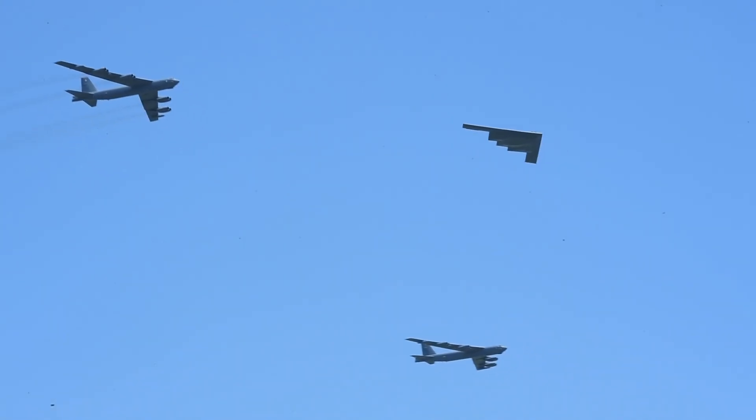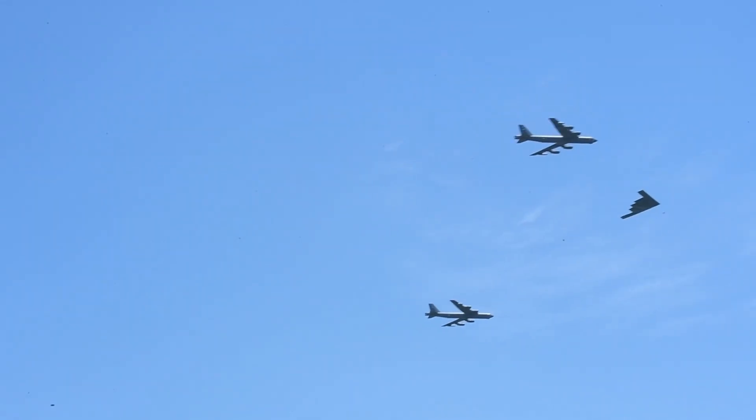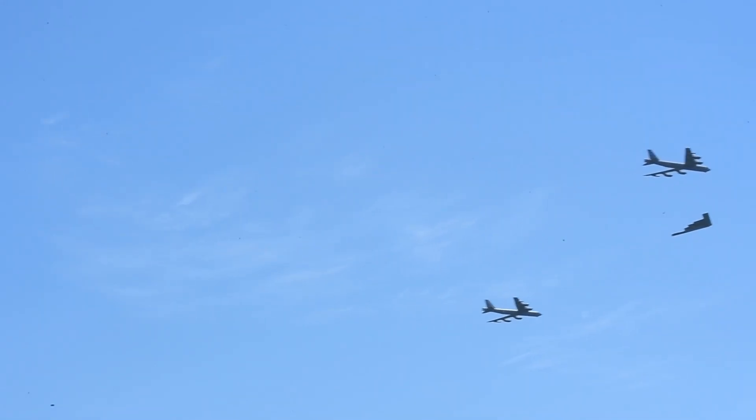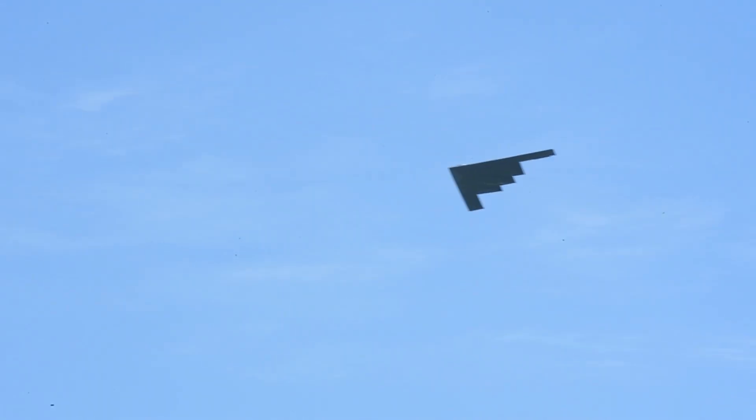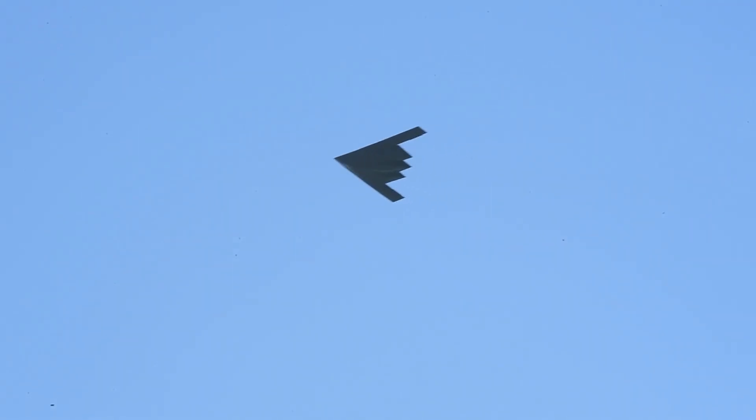The B-2 took decades to field just 21 jets. The B-21 flips that script — modular by design, lower per unit cost, and built for a fleet of over 100. Scale isn't a side effect — it's part of the strategic plan. The B-2 Spirit is still flying, but not for long. With just 20 aircraft in service, the Air Force plans to retire the fleet as the B-21 scales up — a deliberate handoff: fewer jets with high maintenance demands, replaced by a platform built for volume and uptime.